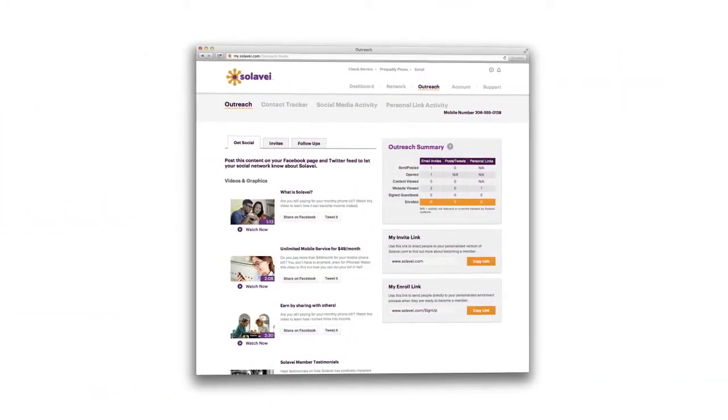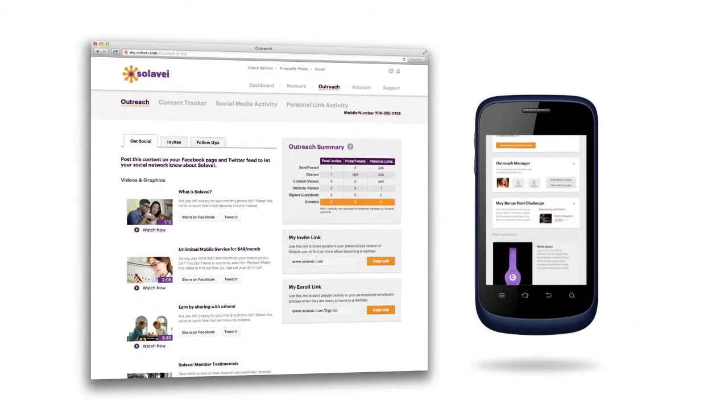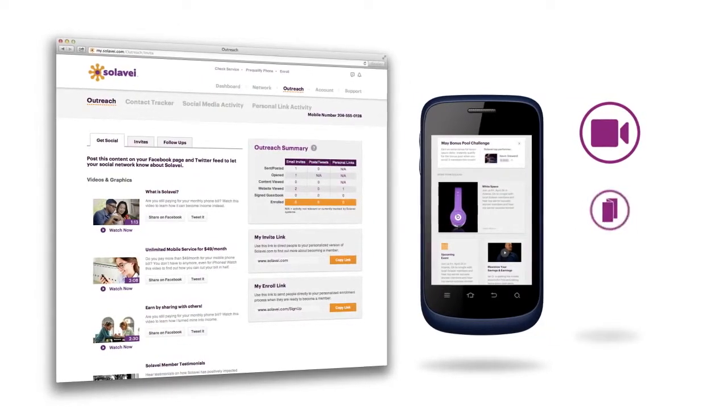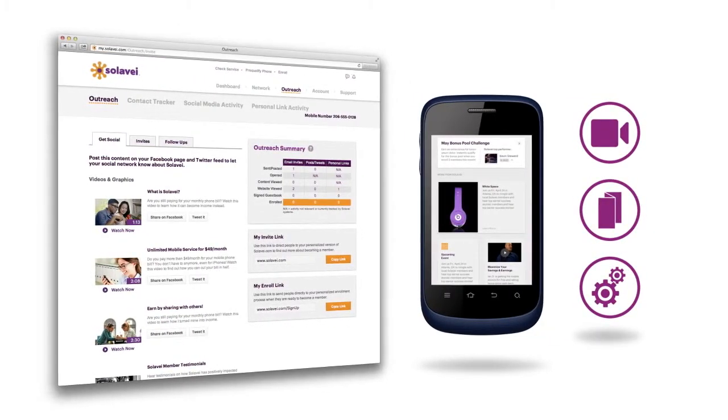To help you get started sharing Solovey with others, we created the MySolovey website and mobile app to easily share Solovey on your favorite social networks. You also have access to videos, brochures, and other tools to educate people on Solovey.